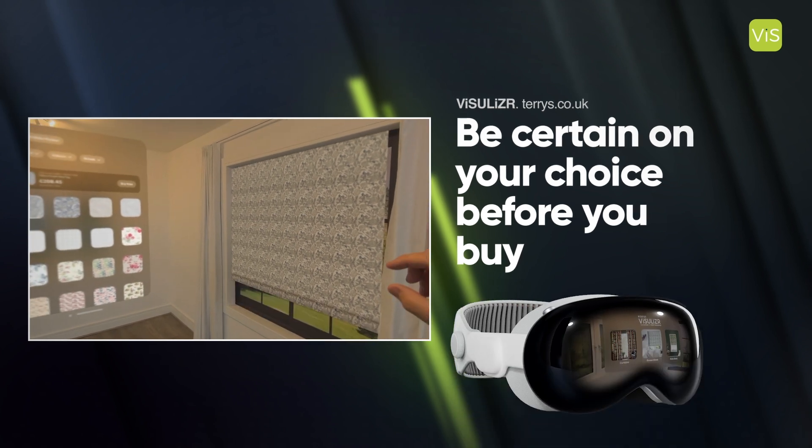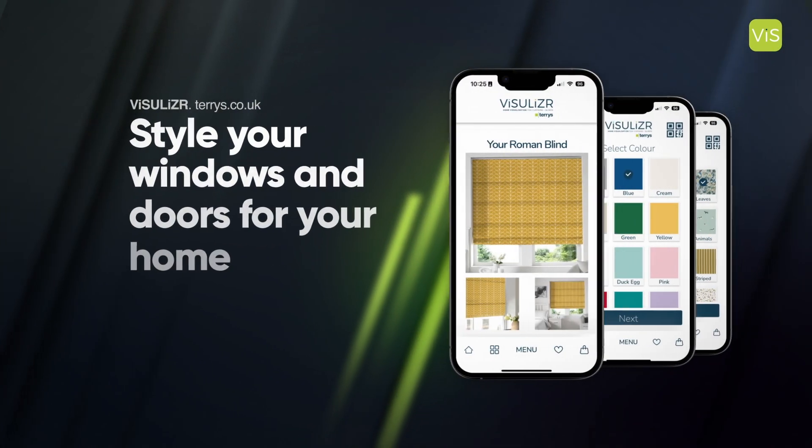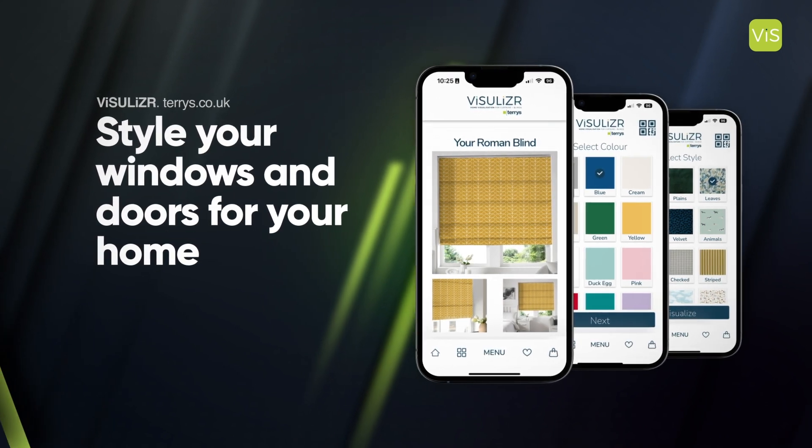With Visualiser, you don't need imagination or worry about making a mistake. Become your own interior designer and style your room how you want it.